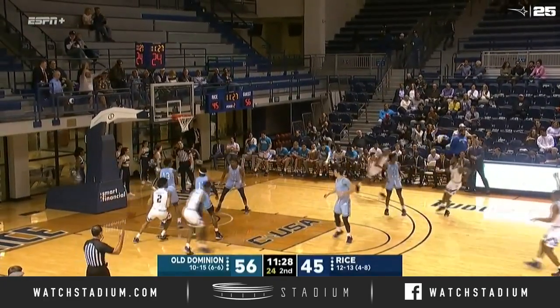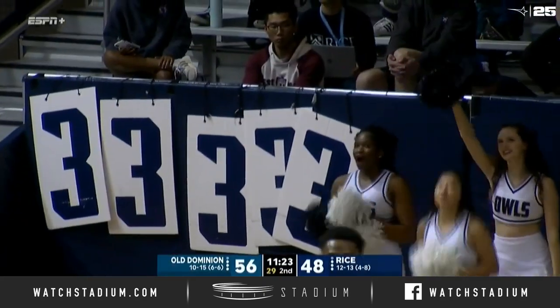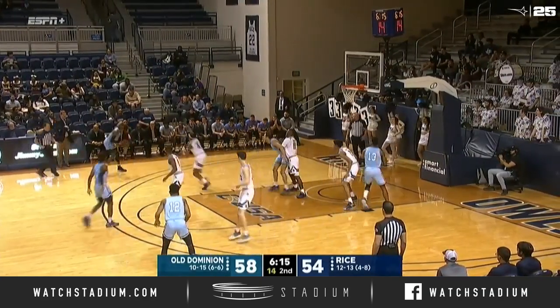Oliver has found his rhythm, and Aiko Adams on the other end responds. The Owls have been quiet from long range so far in this second half — that could be an important factor for Rice. They're already in the bonus early.